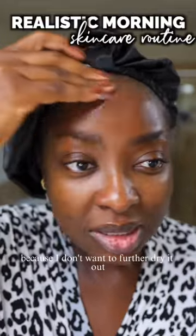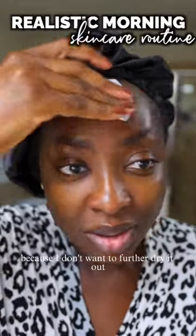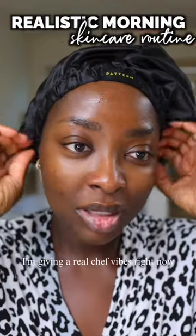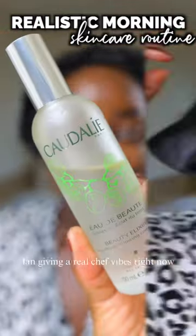I don't want to wash my skin because I don't want to further dry it out. It's already pretty dry, and this is gentle. I'm just rubbing. In case you're wondering, I'm giving Real Chef vibes right now.